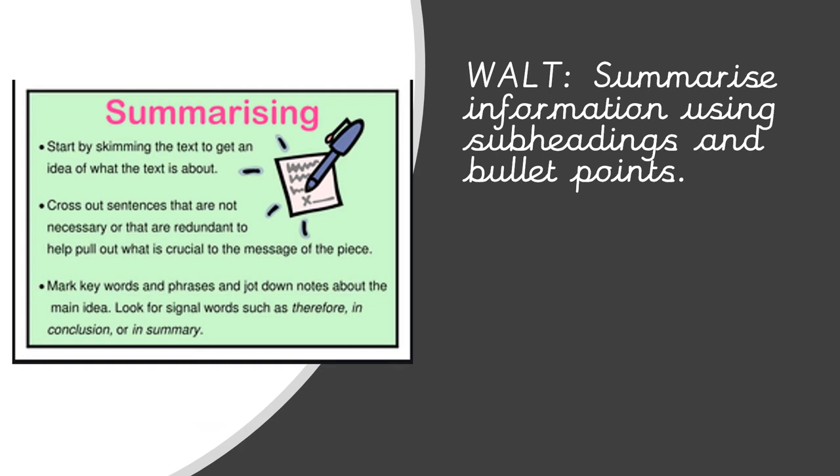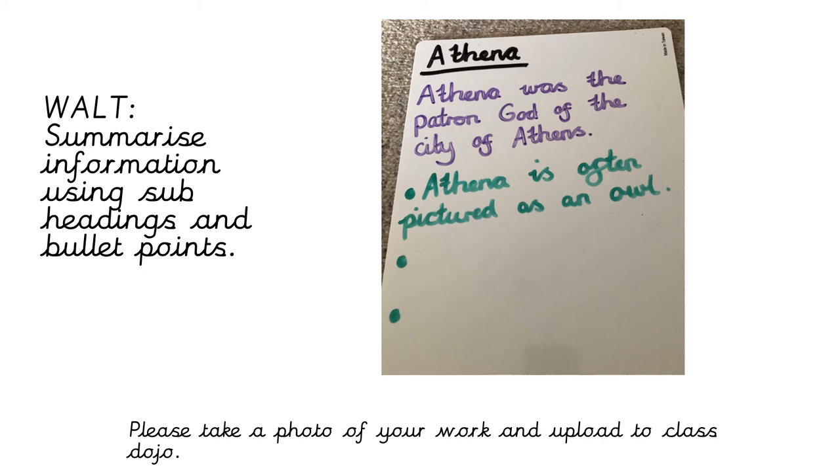For our main English, we are learning to summarize information using subheadings and bullet points. Over the last few days we've covered different gods — we've looked at Hades, we've looked at Artemis, and we're now on our last god: Athena. The first thing you need to do is make your subheading, so write 'Athena' and underline it. In purple, write an introduction sentence — for example: 'Athena was the patron god of the city of Athens.' Pause the video and do that now.